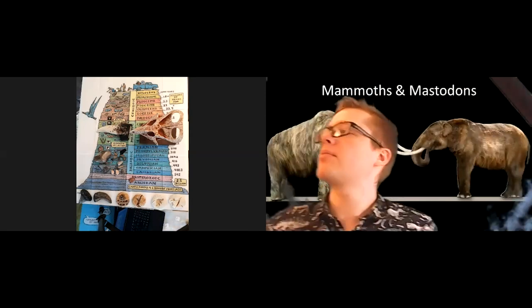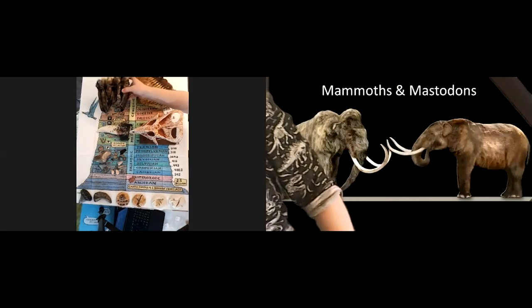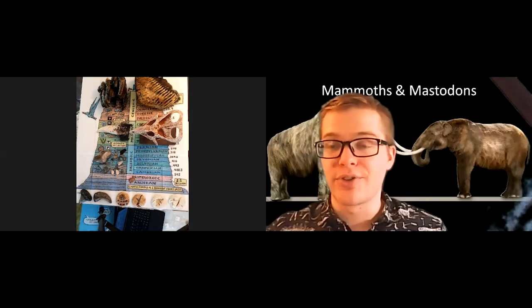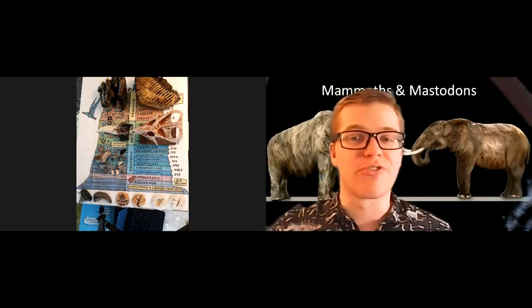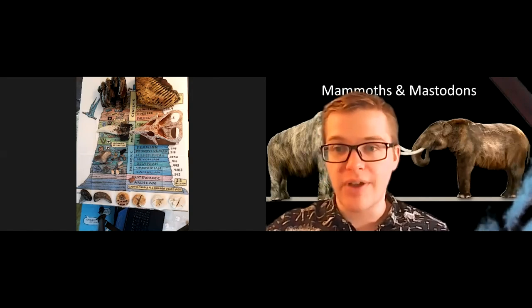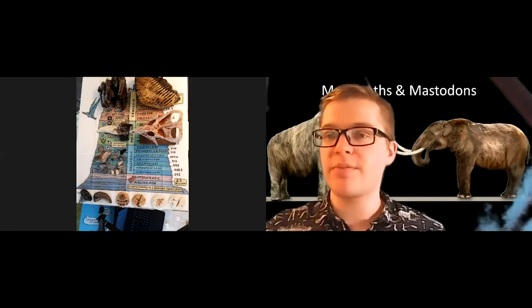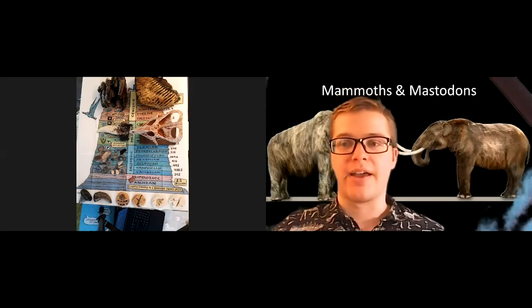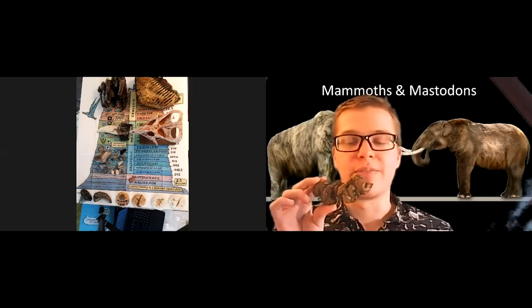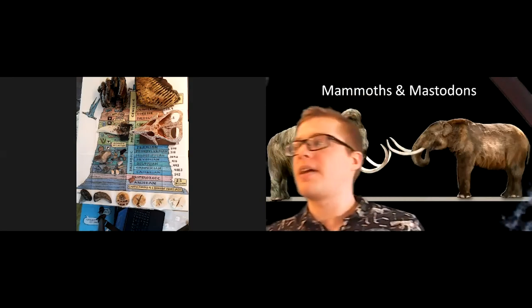We'll put our mammoth and mastodon right down in the Pleistocene. That's not the only type of fossil you'll find in Michigan — there's lots of other cool Pleistocene life that's been discovered. I also have a fun bonus fossil: if you remember last week's program about trace fossils, those are fossils not directly from an animal — not a bone, tooth, or leaf — but something left behind by an ancient organism. I have a copy of a Pleistocene coprolite, or fossilized poop, that we can put down in the Pleistocene. We know it came from a Pleistocene mammal, but we don't know which one.